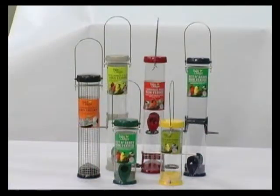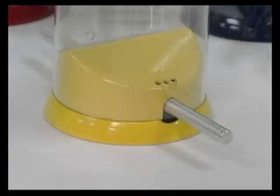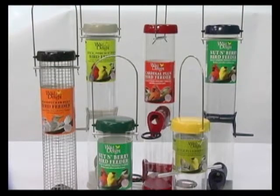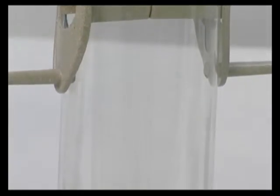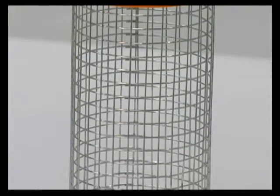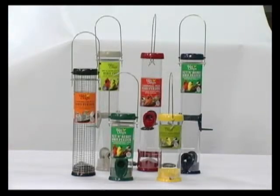Wild Delight premium feeders are proudly made in the USA with metal perches, caps, and bases to keep out squirrels. Each feeder has a durable powder-coated finish to ensure lasting beauty. The polycarbonate tubes are UV-stabilized so they won't crack or yellow. The bale wires, as well as the woodpecker feeder's mesh tube, are made of rust-resistant stainless steel. These quality feeders come in a variety of sizes and styles to attract many popular bird species.